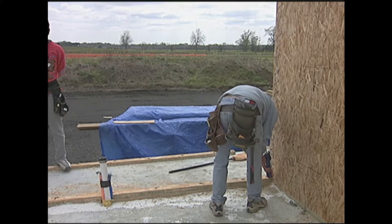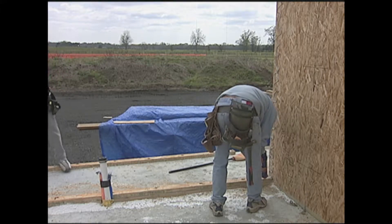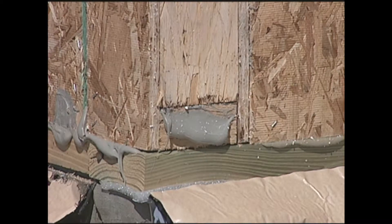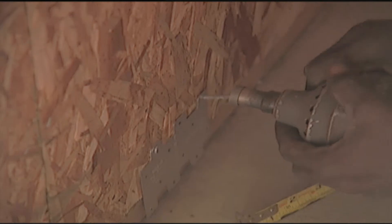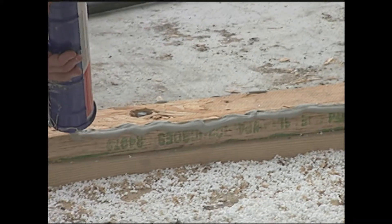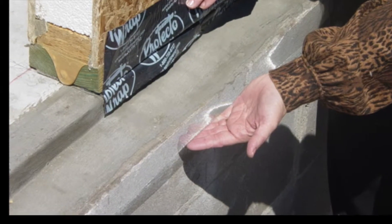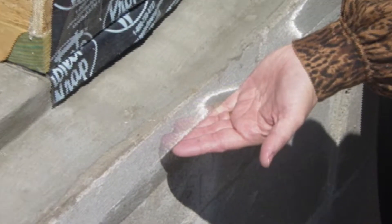For high wind resistance, a double-bottom plate system was bolted to the slab at 18-inch intervals. One was inset in the SIPS panel and glued to a wider bottom plate. This made it possible to add metal plate connectors to better secure the SIPS to the bottom plates that are anchored to the foundation. The screen mesh is a stainless steel termite barrier to prevent hidden pathways.